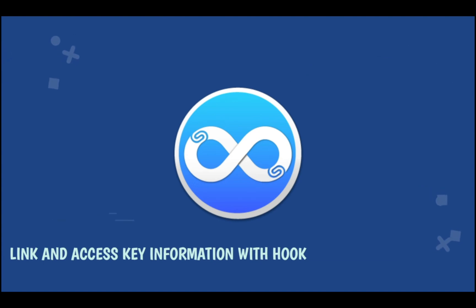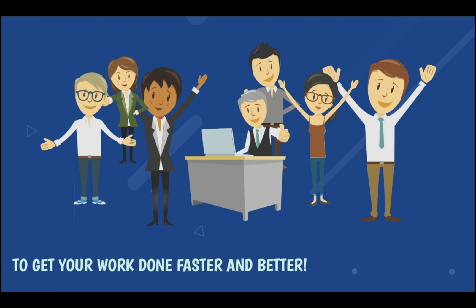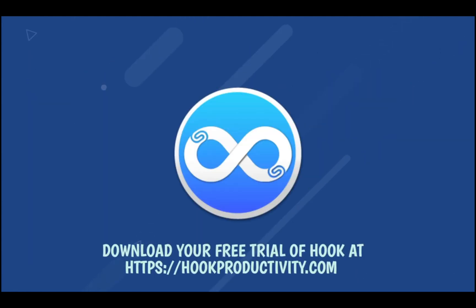So next time you're working on a project, link and access key information with Hook. To get your work done faster and better, download your free trial of Hook at hookproductivity.com.